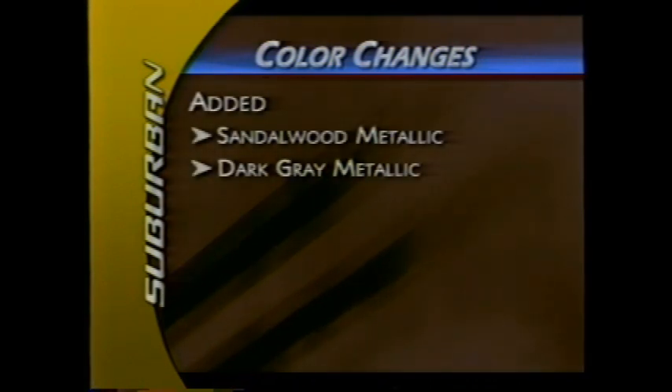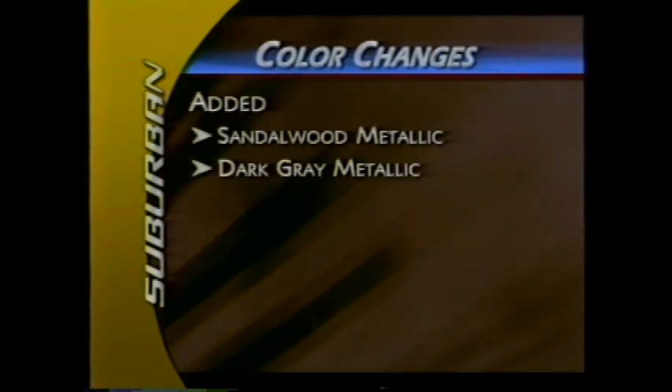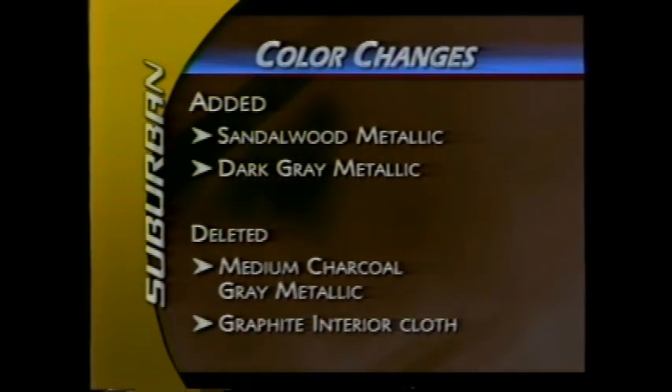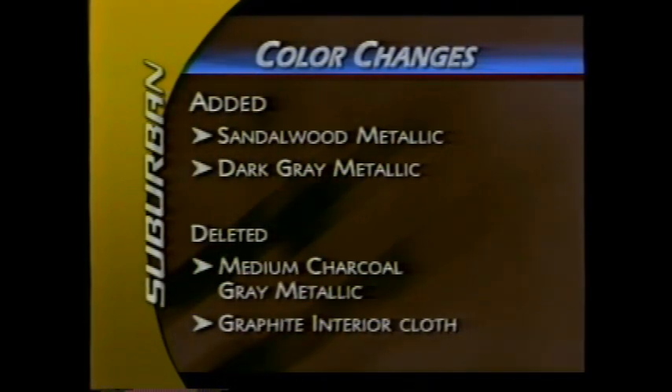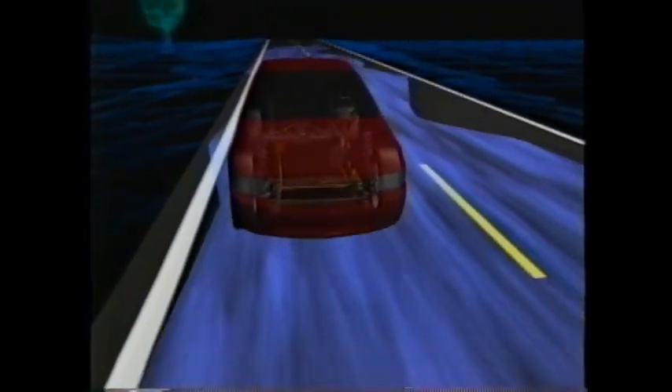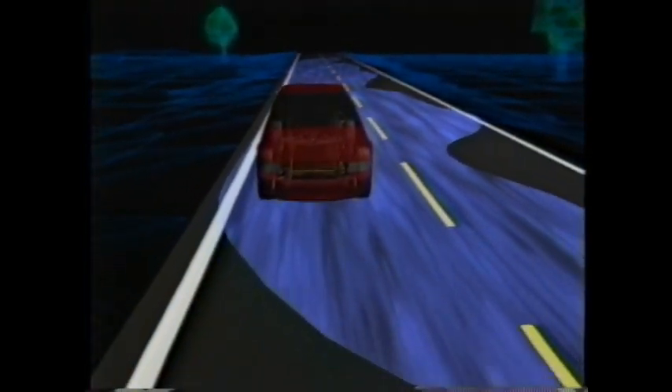Two new exterior colors are available for 2003: sandalwood metallic and dark grey metallic. The medium charcoal grey metallic paint and graphite interior color cloth have been deleted. New for 2003, the StabiliTrak vehicle stability enhancement system is available on all Suburban models except those with the Z71 off-road package.